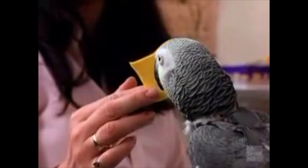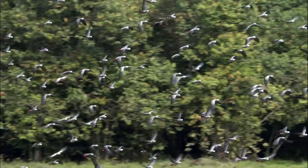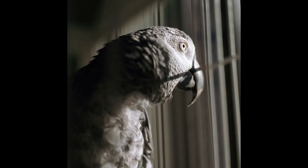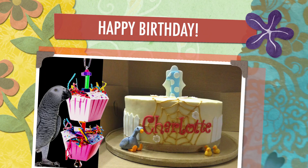A demonstration of their intelligence can be seen as the bird correctly identifies quantities and responds to questions. Because they are so intelligent and usually live in flocks, African Greys need a lot of attention and mental stimuli in captivity to avoid developing behavioral problems and distress resulting in feather plucking. Social isolation has also been linked to premature aging in greys. Otherwise, if well cared for, the bird can live 40 to 60 years in captivity.